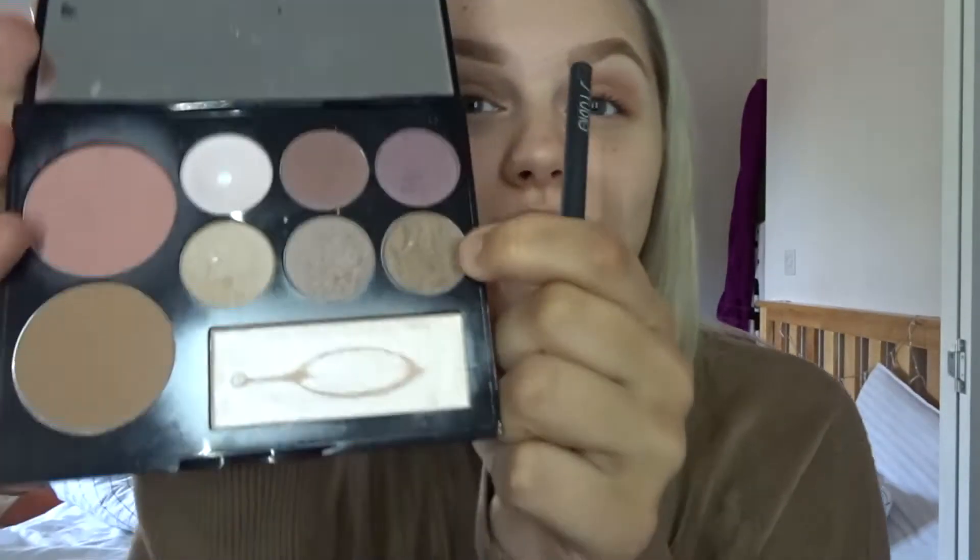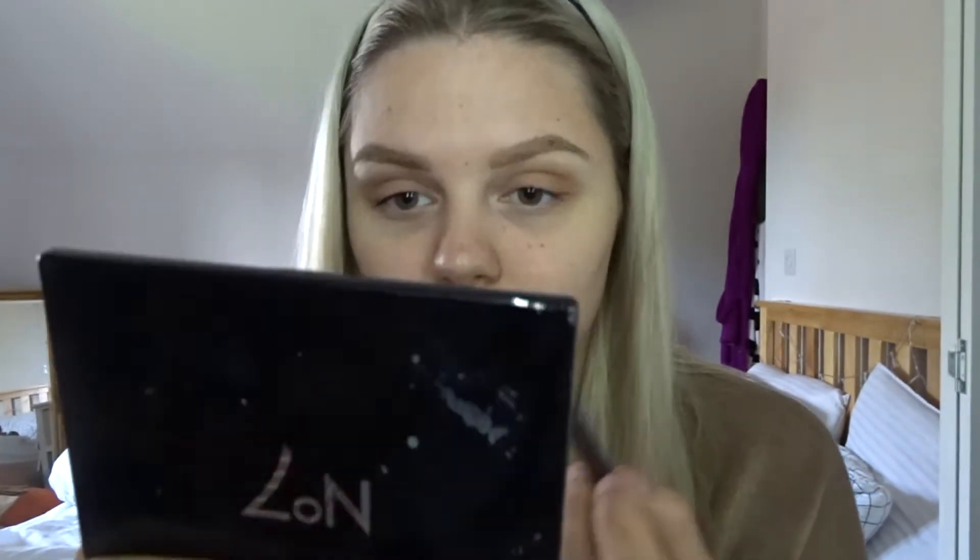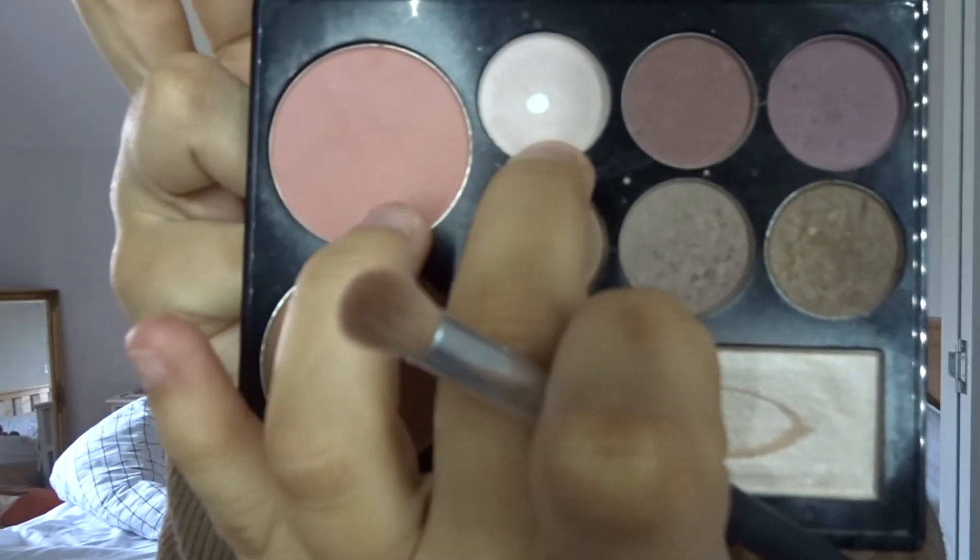Once I've done that, I go in with this brown here through my crease again. Then I go in with this white - you can see I've used a lot of it - and I actually put that on my brow bone. Then I'll just leave my eyes till the end, after I've done my foundation.